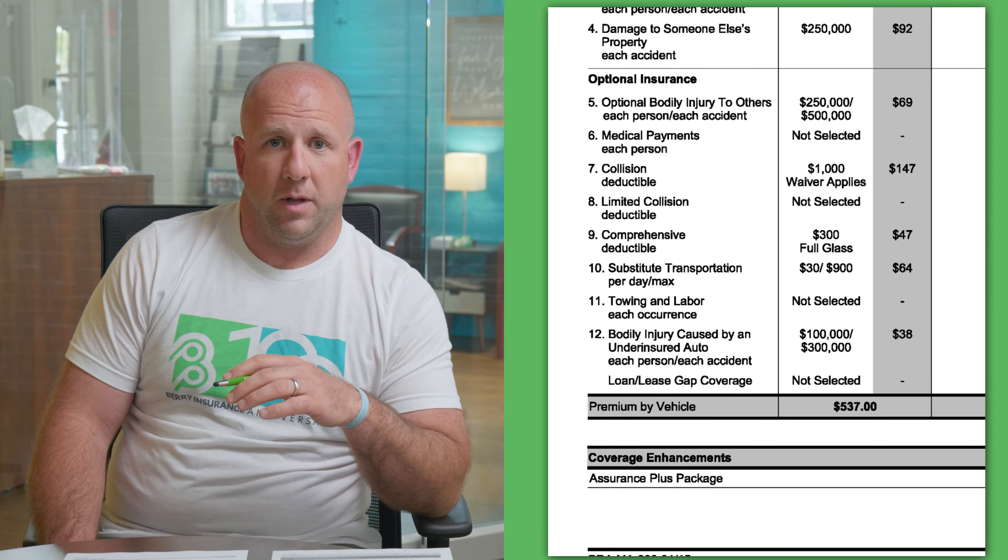On the first page, we have the policy number and the policy dates at the top, as well as the name of the insured and our contact information as the agent. In the middle of this page, it lists the vehicle — the year, make, and model, as well as the VIN. Below that, it has the operators, the household members listed on the policy. And then below that, it lists out discounts applied to the policy. Plymouth Rock offers several discounts, including an advanced shopper discount, a credit for having your homeowners with Plymouth Rock, a discount for having a AAA membership, and a discount if you have an umbrella policy.